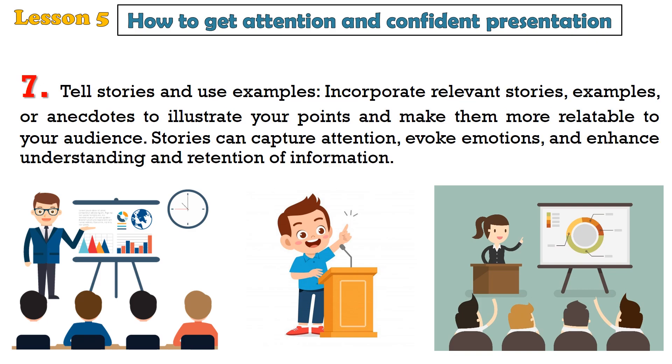7. Tell stories and use examples. Incorporate relevant stories, examples, or anecdotes to illustrate your points and make them more relatable to your audience. Stories can capture attention, evoke emotions, and enhance understanding and retention of information.